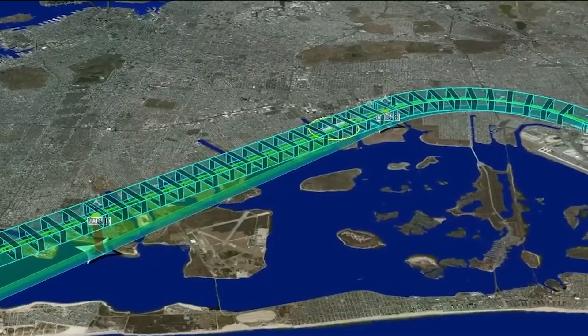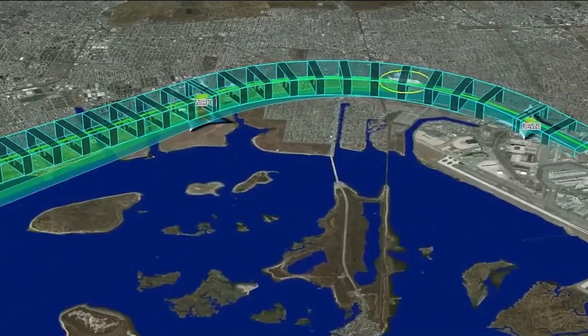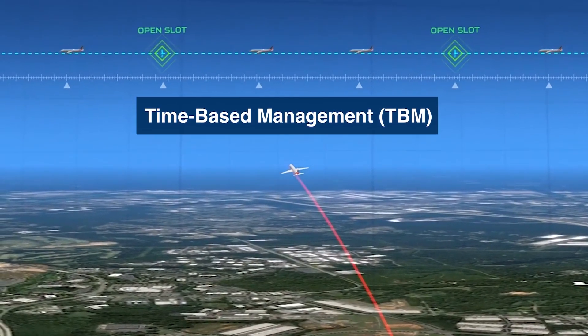PBN's direct routes and idle-powered descents improve fuel efficiency and may reduce flight time, noise, and engine emissions. Time-based management, or TBM, builds on the PBN foundation.